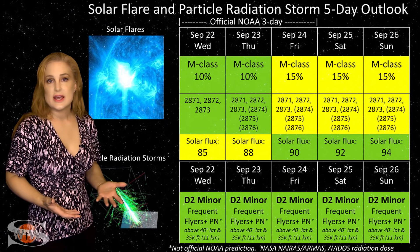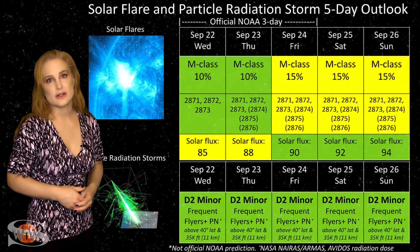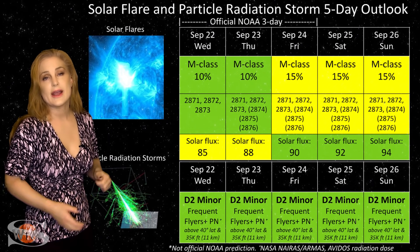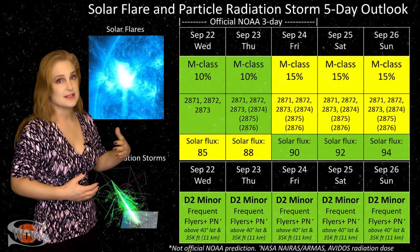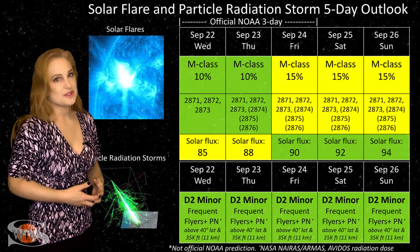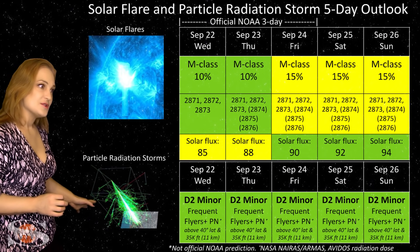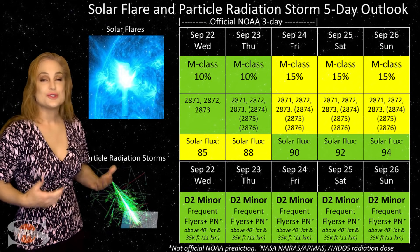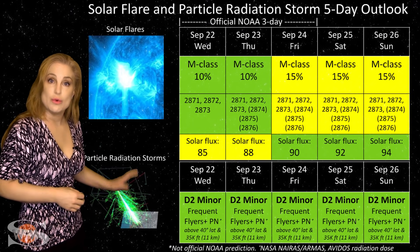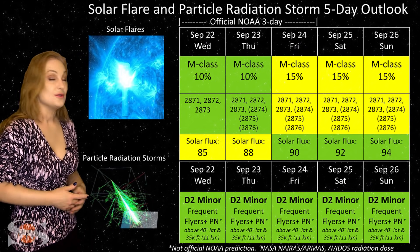Amateur radio operators can expect better radio propagation on Earth's day side for this week and possibly into next week as well, but also expect a little bit more noise on the bands. We are getting C-class flares right now, and the risk for bigger flares and radio blackouts could go up easily over the next few days and definitely over this next week as more of these regions emerge and grow. It looks like solar cycle 25 is doing pretty well. Also, because we are climbing out of solar minimum, the cosmic ray flux is still a bit higher than we'd like it to be. Frequent flyers — including air crew who fly over 800 hours annually and fly at high latitudes and high altitudes — you are in the moderate range for radiation dose, the D2 minor range. Please take that into consideration in your flight plans, and this does include prenatal passengers.